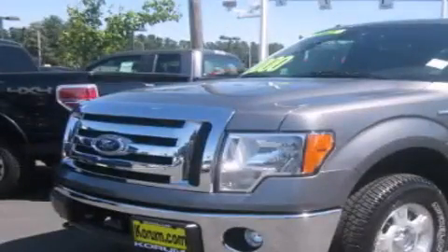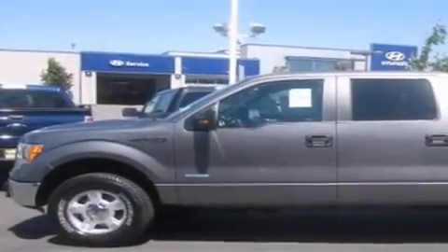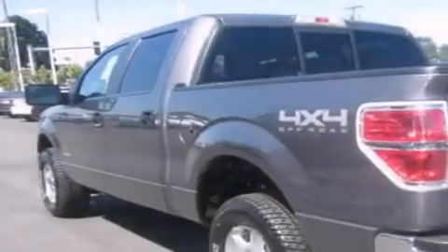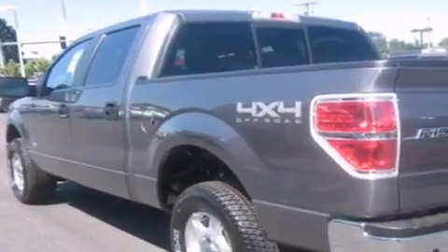This is a brand new 2011 Ford F-150. It has the power to move what you need and the look too. It has a 3.5 liter 6 cylinder engine, automatic transmission, and 4 wheel drive.